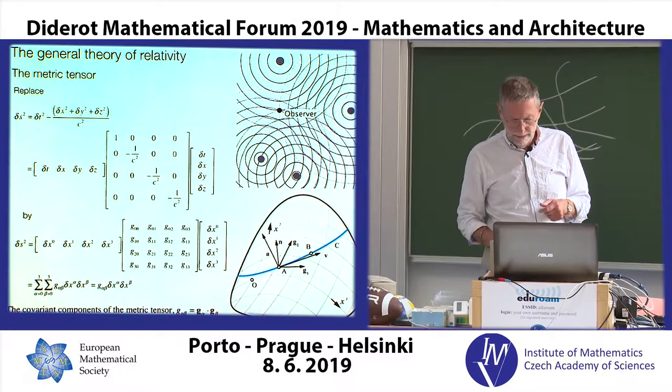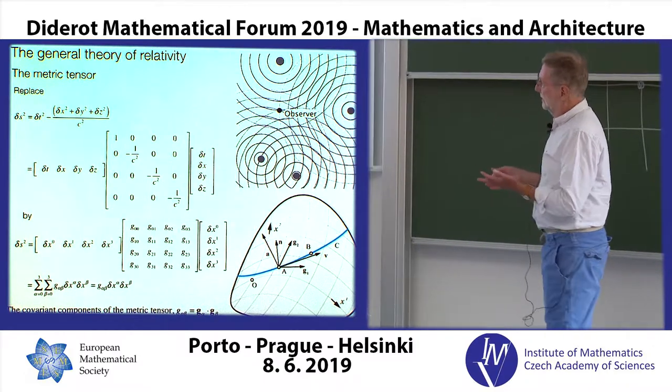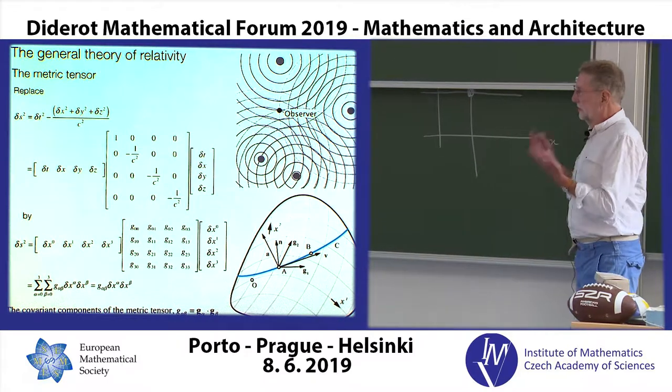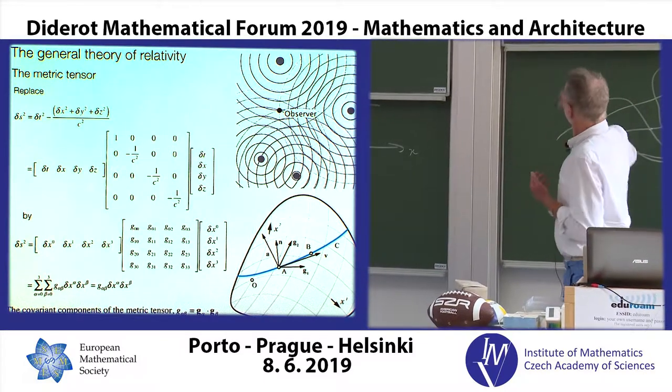That is exactly the same equation that we have here in the shell structure equations.